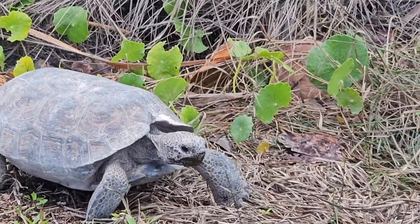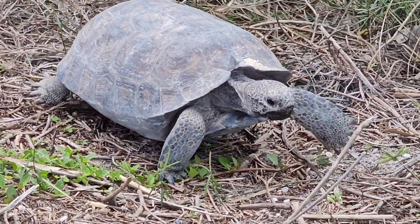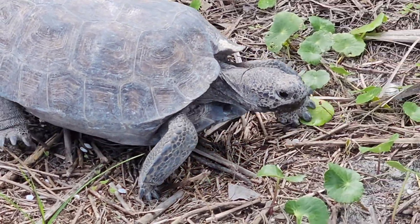These tortoises are mainly solitary except for the breeding season. Turtles may use the burrows of other turtles, but you'll probably never find more than one turtle in any single burrow.